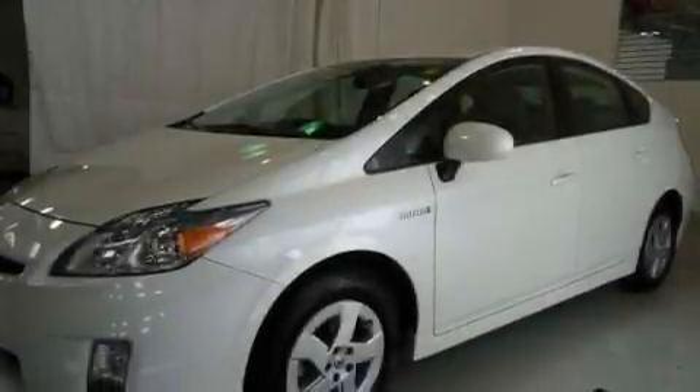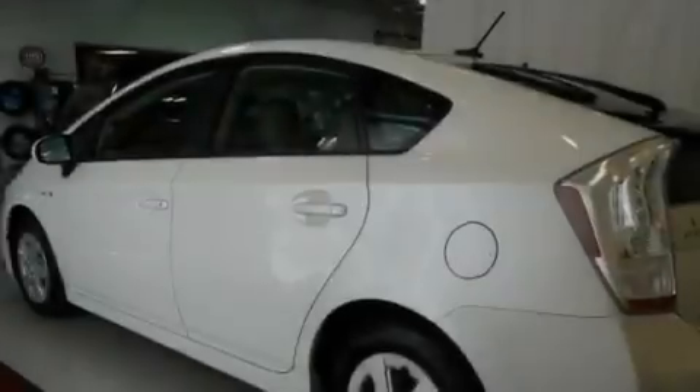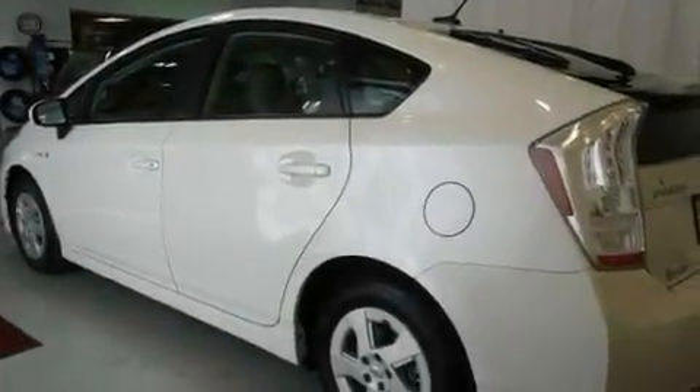Its top features include heated front seats, air conditioning with automatic climate control, cruise control, a CD player, a leather interior, a four-wheel independent suspension, alloy wheels, a traction control system, a split folding rear seat, and this vehicle has fewer than 10,000 miles on the odometer.